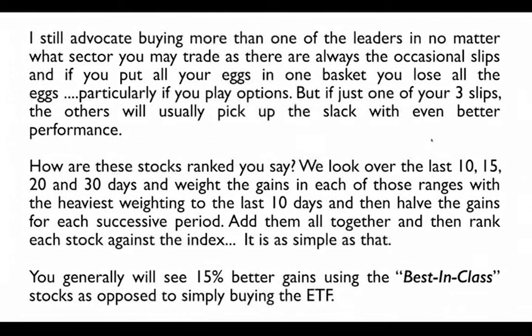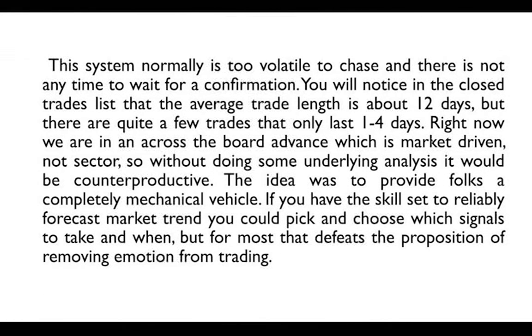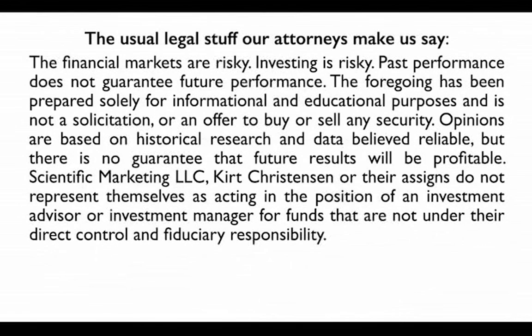You'll generally see about 15% better gains using the best-in-class stock versus simply buying the ETF. If we receive a bullish signal on the DIA, one way to trade it is to buy options on the top performers — for example, Alcoa, Chevron, and Boeing. We still advocate buying more than just one so that if one slips, the others pick up the slack. The usual legal disclosure: financial markets are risky, investing is risky, and past performance does not guarantee future performance.